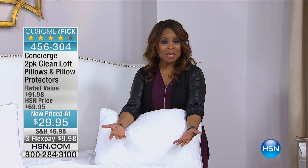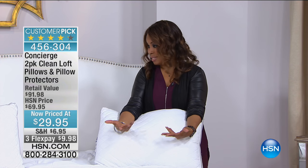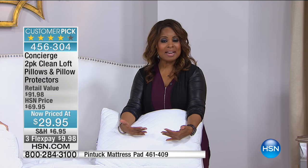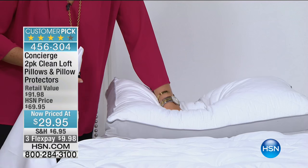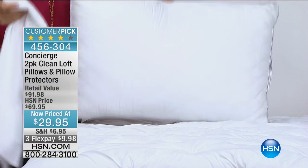Thank you so much for being here at HSN. Maybe right now you're in bed — lucky you. We've been talking about wonderful bedding and linens all night long, and we're going to continue by now giving you the missing component. We haven't talked about pillows yet, and wonderful protection as you get ready to sleep at night, and how this can potentially even enhance the way that you sleep. We have our customer pick — some of our favorite best-selling pillows. These are a two-pack of what we call our clean loft pillows, and they also come with a pillow protector.